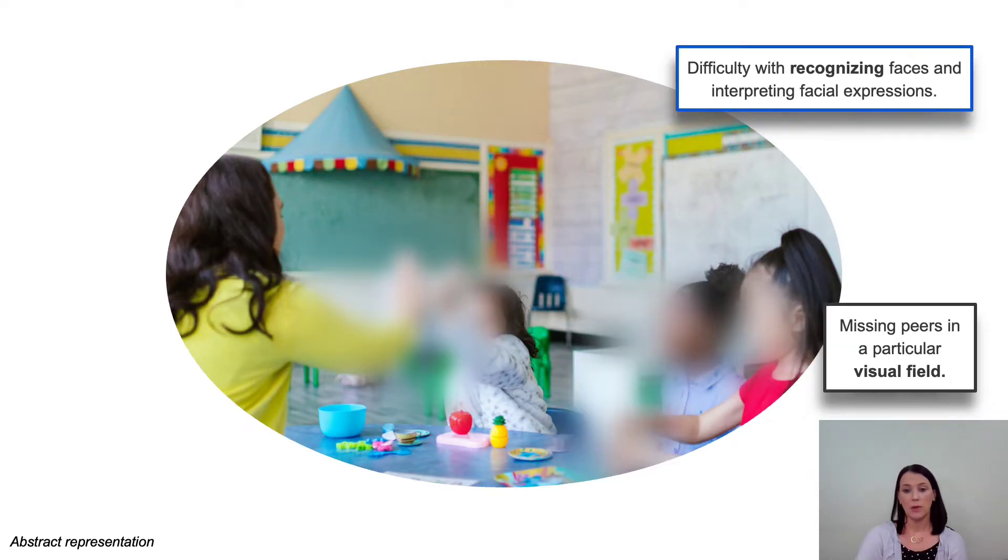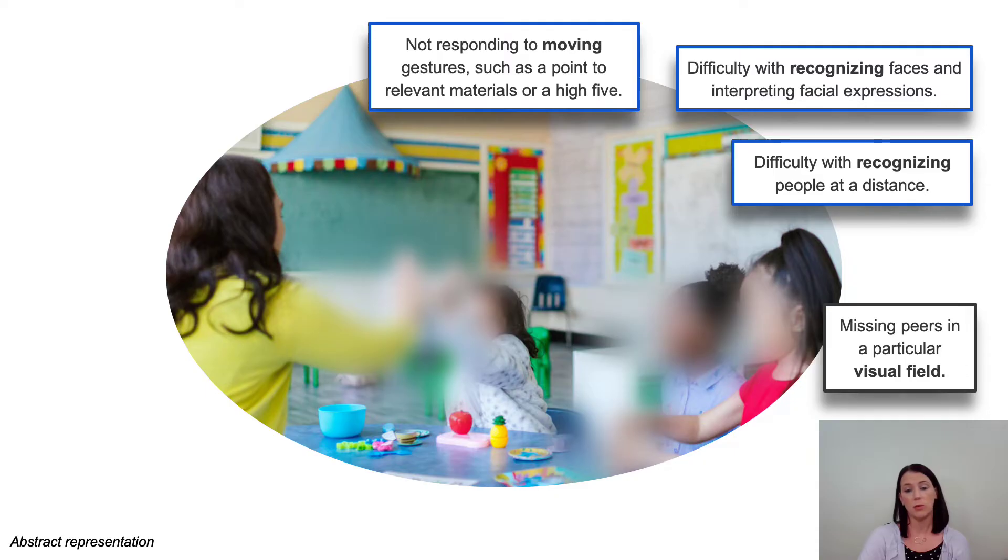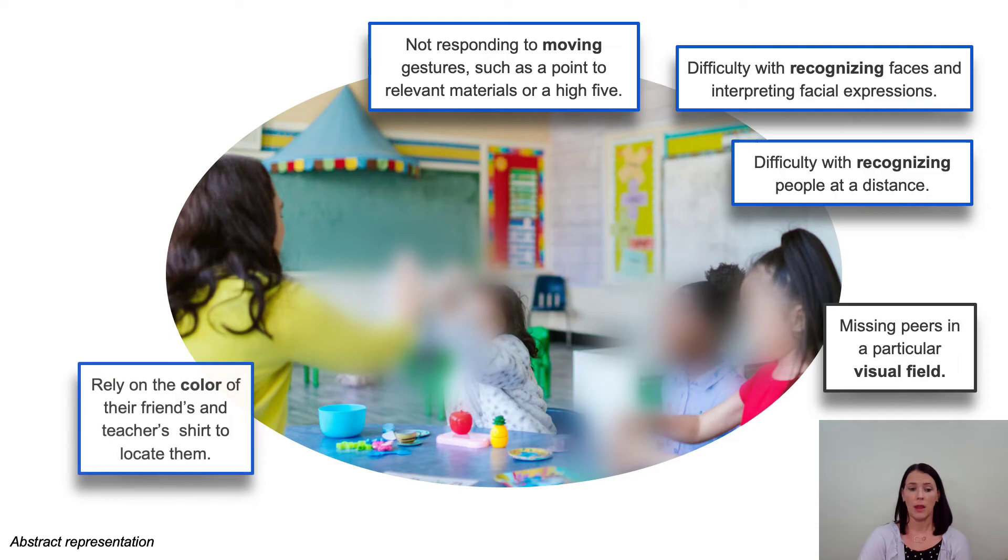A child with CVI might have difficulty recognizing faces and interpreting facial expressions. They might have difficulty responding to moving gestures, such as a point to relevant materials or a high-five, due to impaired motion perception. They might have difficulty recognizing people at a distance, reducing incidental information. Or they might rely on the color of a friend's or teacher's shirt to locate them. In the photograph, the faces of the peers have become blurred and the high-five exchange blurred — the child can no longer read expressions, gain information about emotions, or see social exchanges.